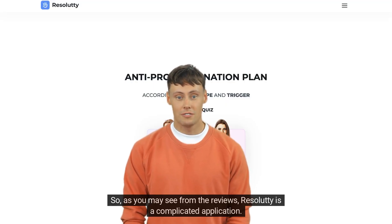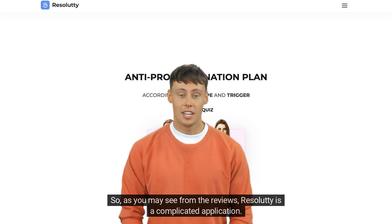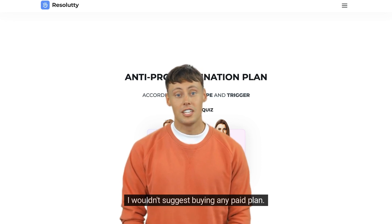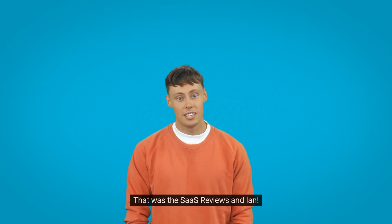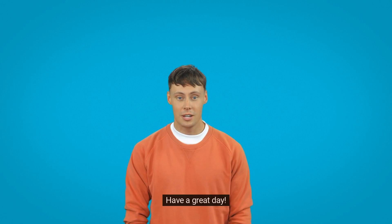So, as you may see from the reviews, Resoludi is a complicated application. I wouldn't suggest buying any paid plan. That was the SAAS Reviews and Ian. See you soon. Have a great day!